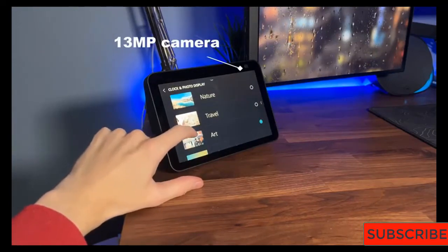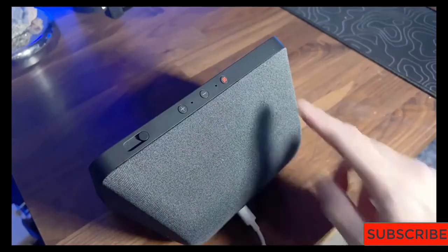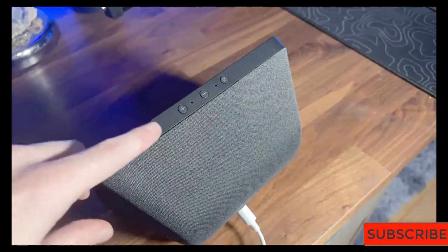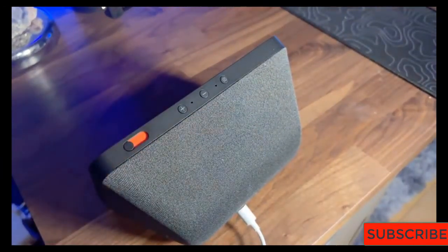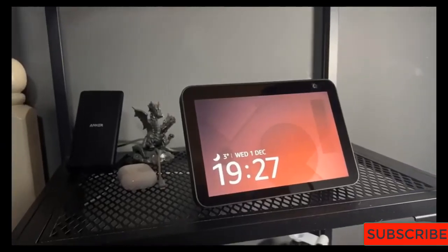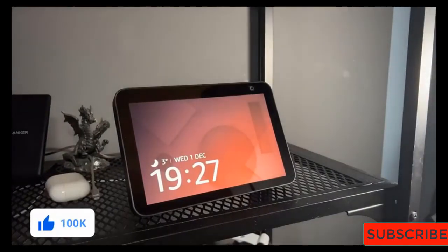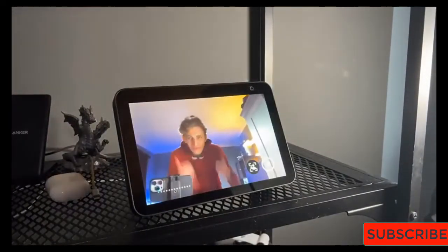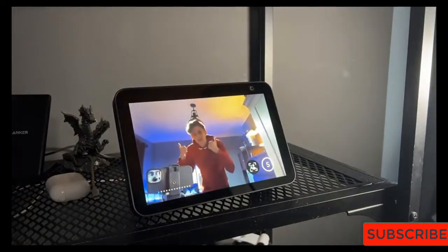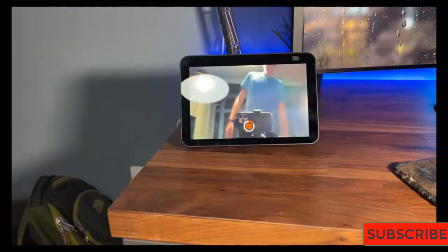Amazon's midsize smart display, the Echo Show 8, is the best one in its line. For $130, it has great audio quality, a highly visible screen, and a convincing nod to privacy with a physical shutter you can slide over its camera. The second generation launched in 2021 and honed many of the features that earned the first edition an Editor's Choice award. We still prefer the interface on the Google Nest Hub, but for those committed to an Alexa-only ecosystem, the Echo Show 8 is the best smart display for the price.